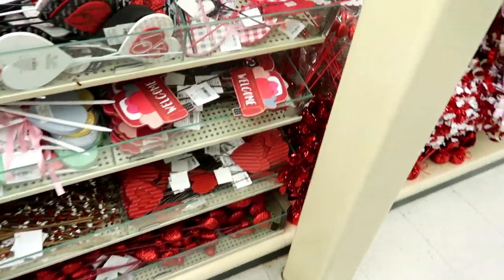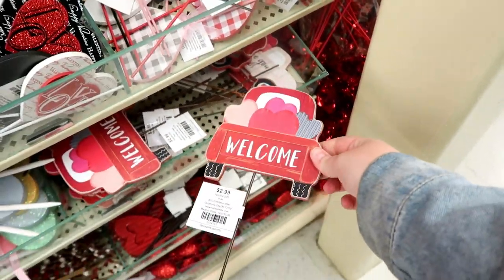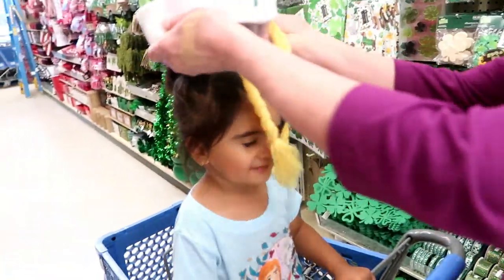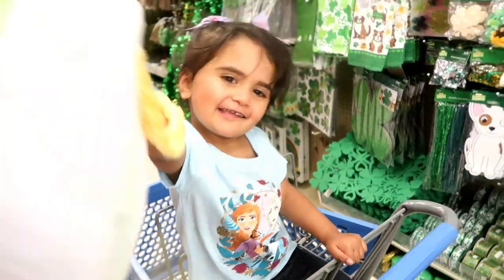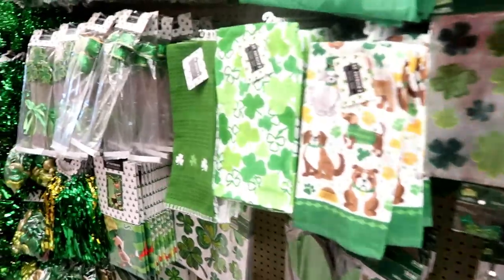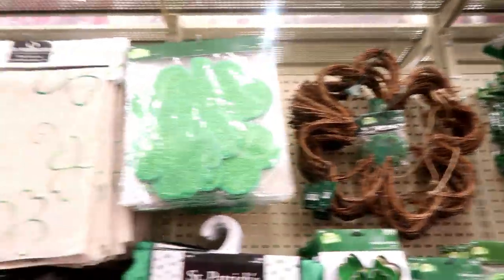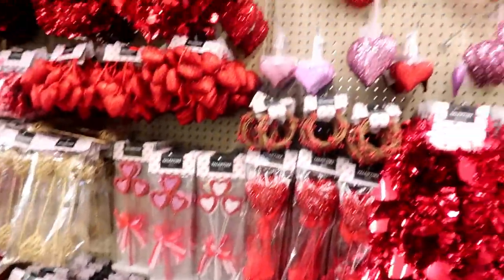They have tons of stuff — little picks and things to decorate planters and wreaths with. This year they also had a lot of St. Patrick's Day stuff. They have a lot of crafts and party decor but also a lot of actual substantial pieces for decorations, which I was really excited about. They had a lot of little wooden decoration items and really cute things as well.